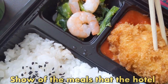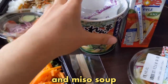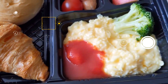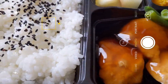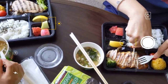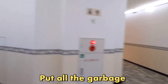Let me now show you some of the meals the hotel served us. In every meal they provided a small salad, a juice box, and sometimes a miso soup. The meals themselves were different every day. After you're done eating, all you do is put all the garbage in the plastic bag and put it back outside.